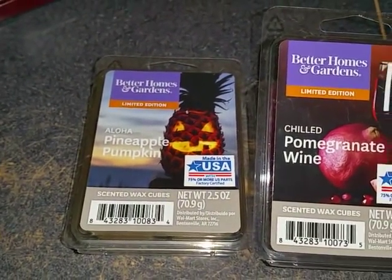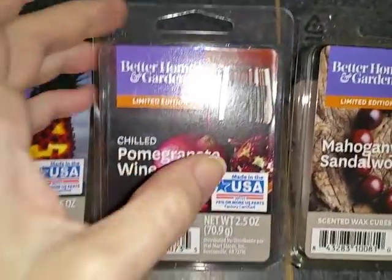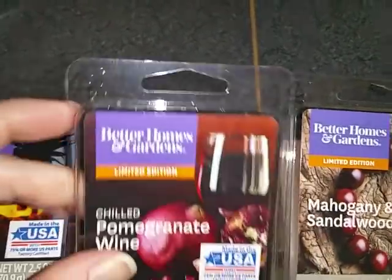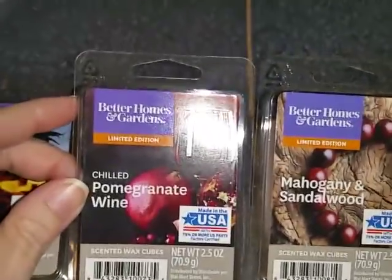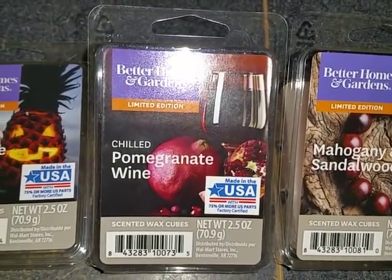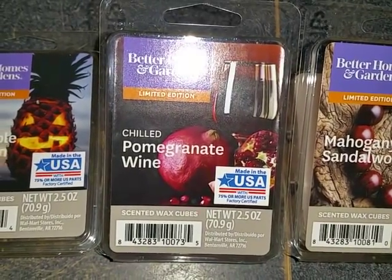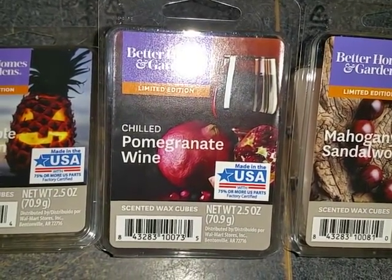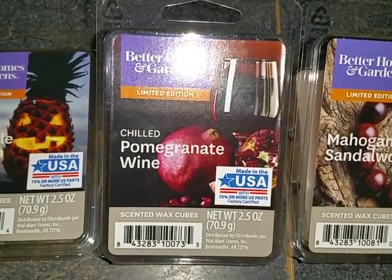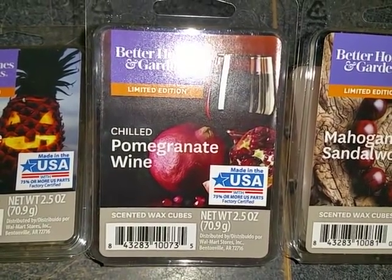So, Chilled Pomegranate Wine — it's a nice kind of wine-type color. The official notes are late harvest cherries, juicy cranberries, and sweet ripened pomegranate fruit, stirred with citrus lemon, tart orange, pure cane sugar, and spiked white wine, to create a fun festive autumn sangria.